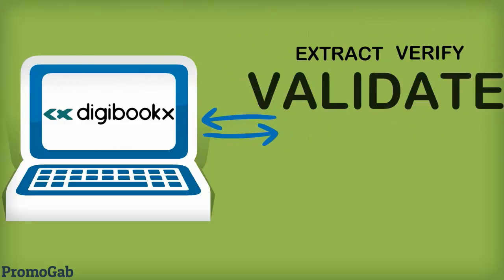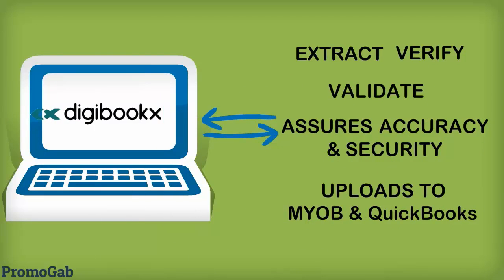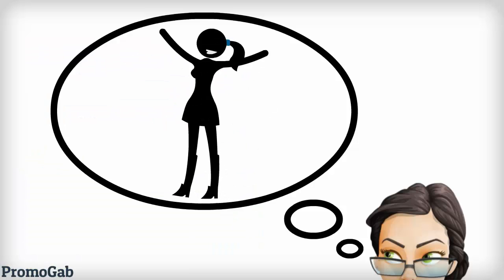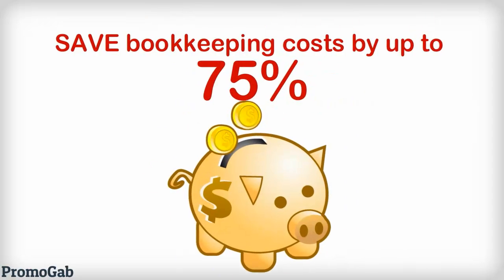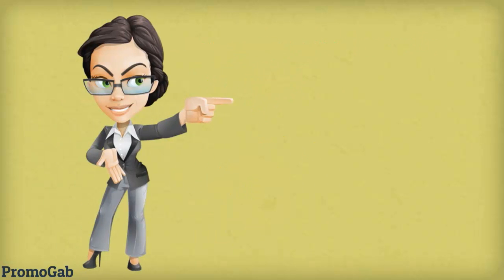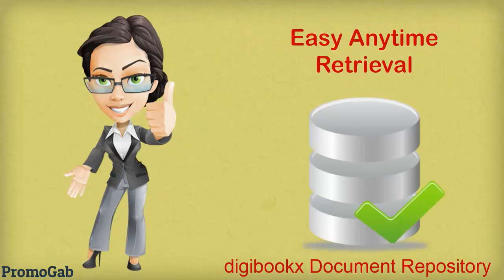It then verifies and validates the information for accuracy and automatically uploads her MYOB or QuickBooks database. What used to take days can now be done overnight with reduced bookkeeping costs of up to 75%. This means her database is always up to date and she can retrieve her documents anytime she wants.